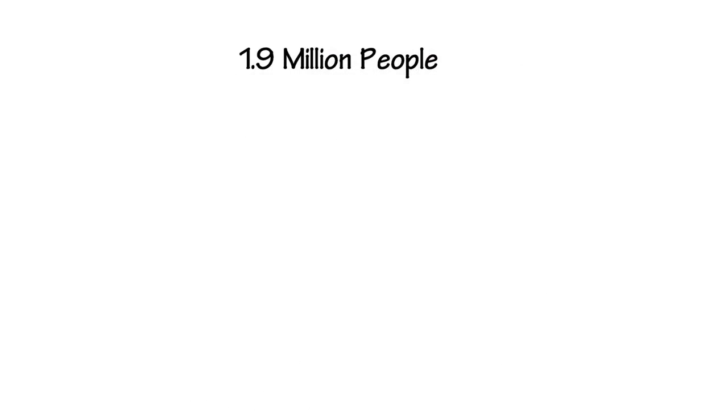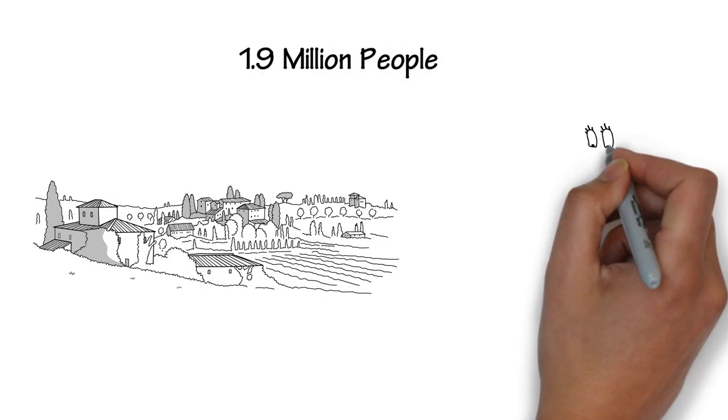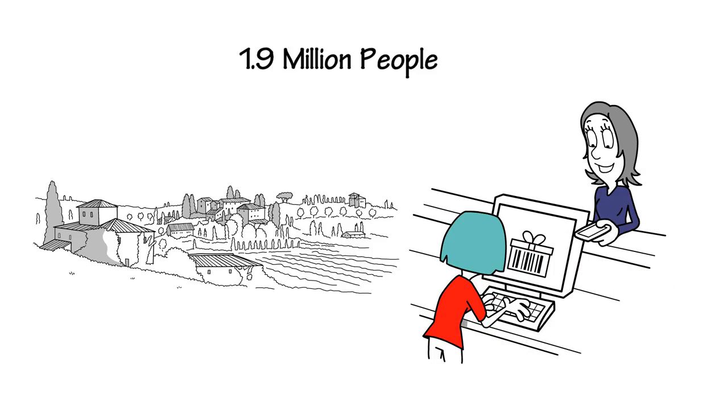The GDA has 1.9 million people — 40% of Ireland's population — living locally to supply products to local markets, with affluent customers to buy their products. Therefore, farmers in the GDA are better positioned than farmers elsewhere in Ireland.